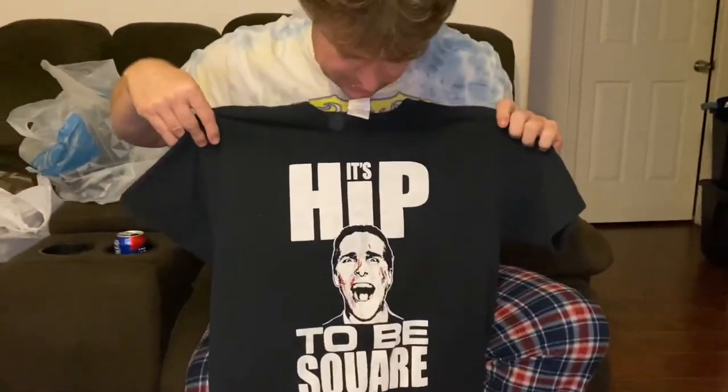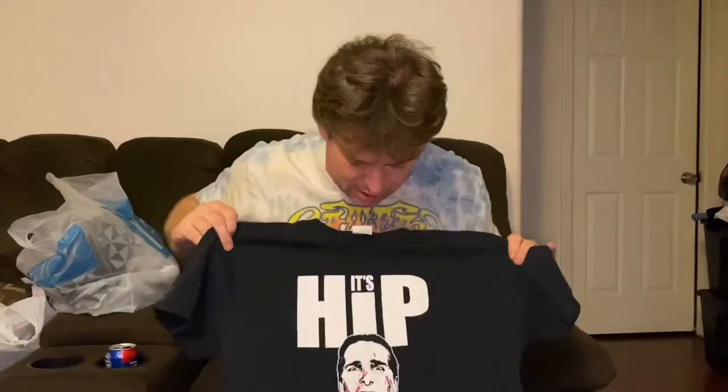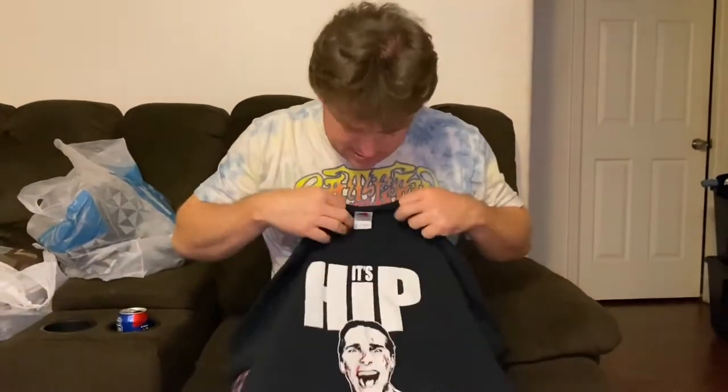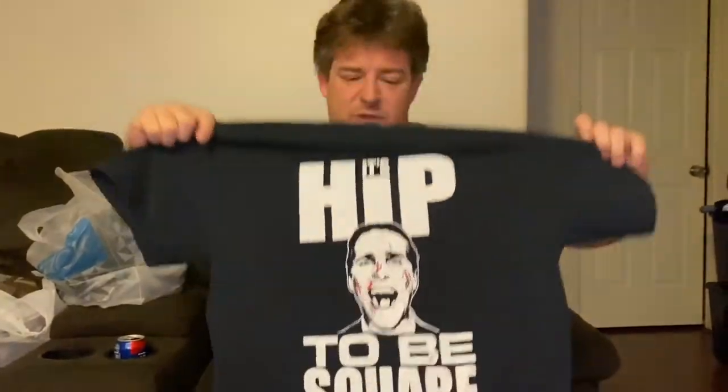This was a cool print I noticed — I'm a big fan of the movie American Psycho with Christian Bale. 'Hip to Be Square' was a song featured in the movie from Huey Lewis and the News. This is a Fruit of the Loom size medium with a little bit of fading but a really cool print. Looking somewhere in the $15 to $20 range.